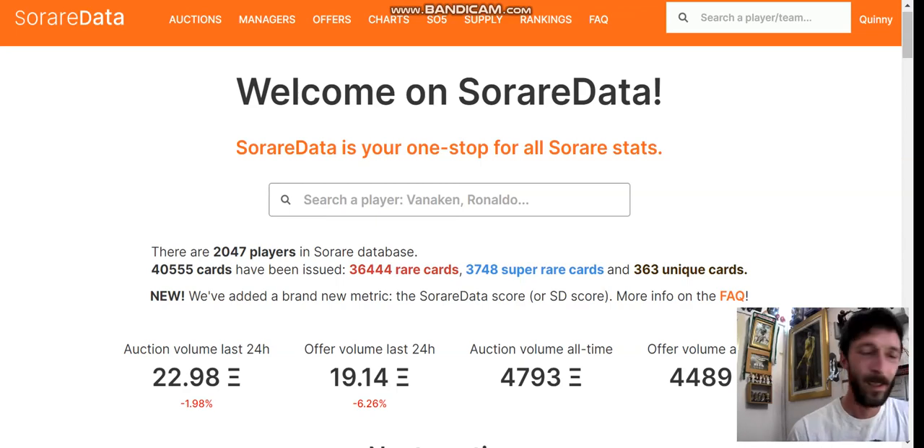We're back, following up on the new to SoRare start-here playlist. Today we're taking you through SoRare Data — soraredata.com. It's a free-to-use data site basically to help you find your feet, find where values are for cards, high-performing cards, all that kind of thing.